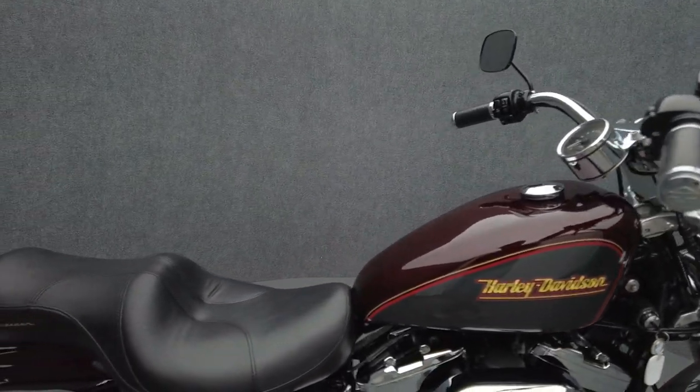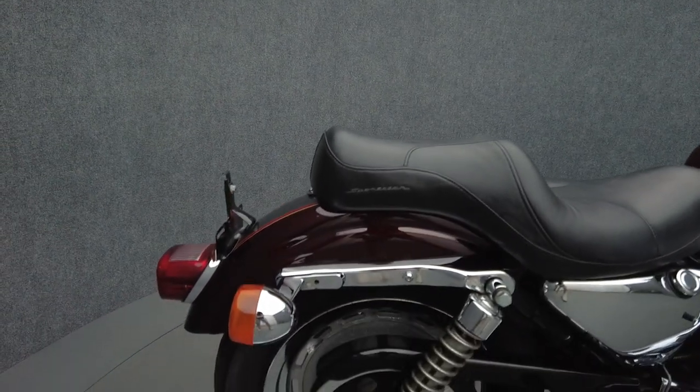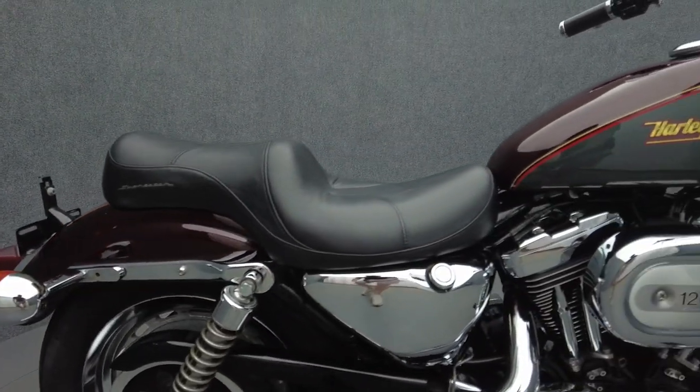It's been upgraded with a Vance & Hines Straight Shot Exhaust, Stage 1 Intake, Harley-Davidson Chrome and Leather Grips, and a Rear Chrome Master Cylinder Cover.